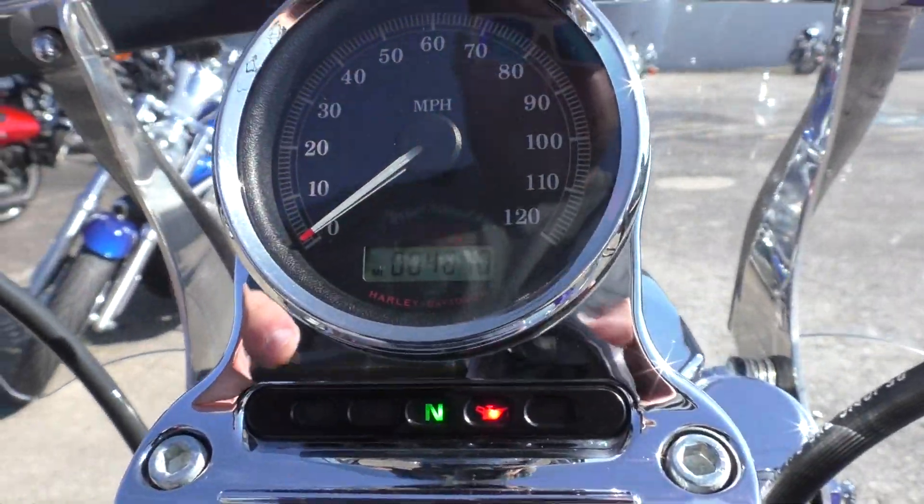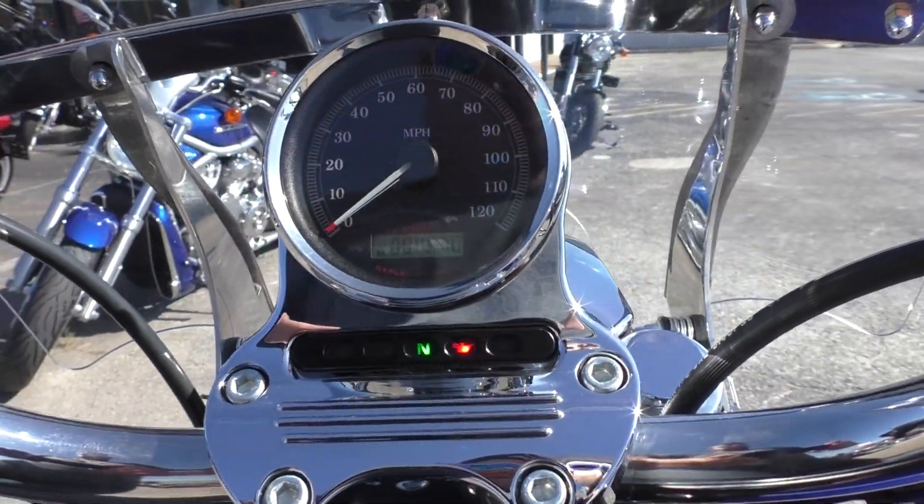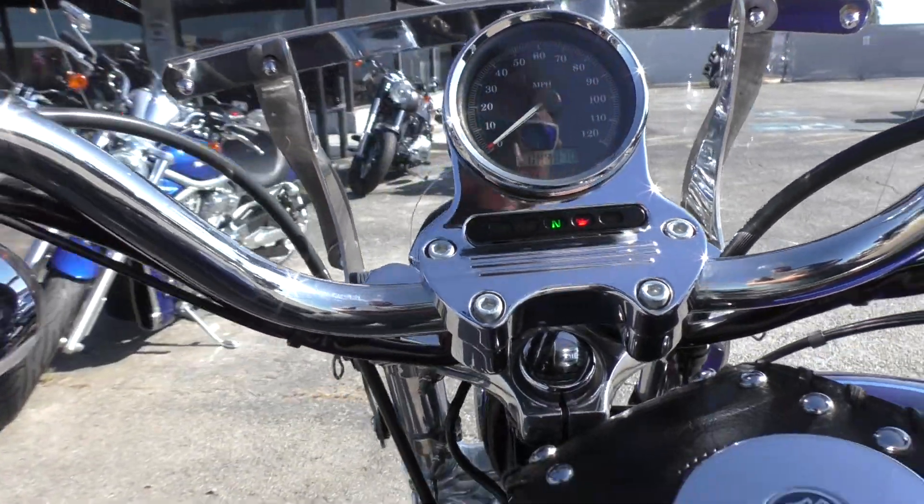It's only got 4,870 miles — super low. You're talking about a 10-year-old bike here with under 5,000 miles.